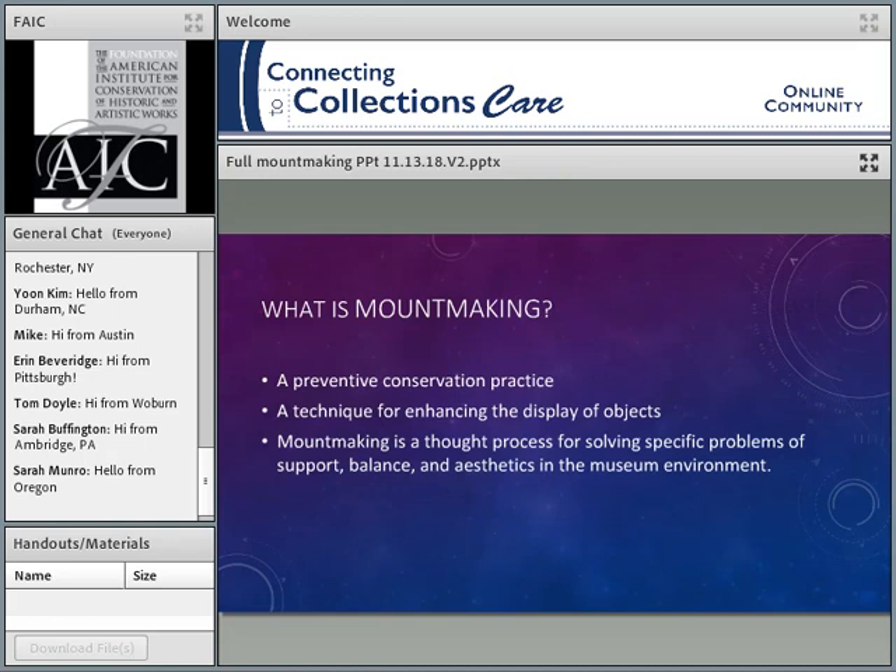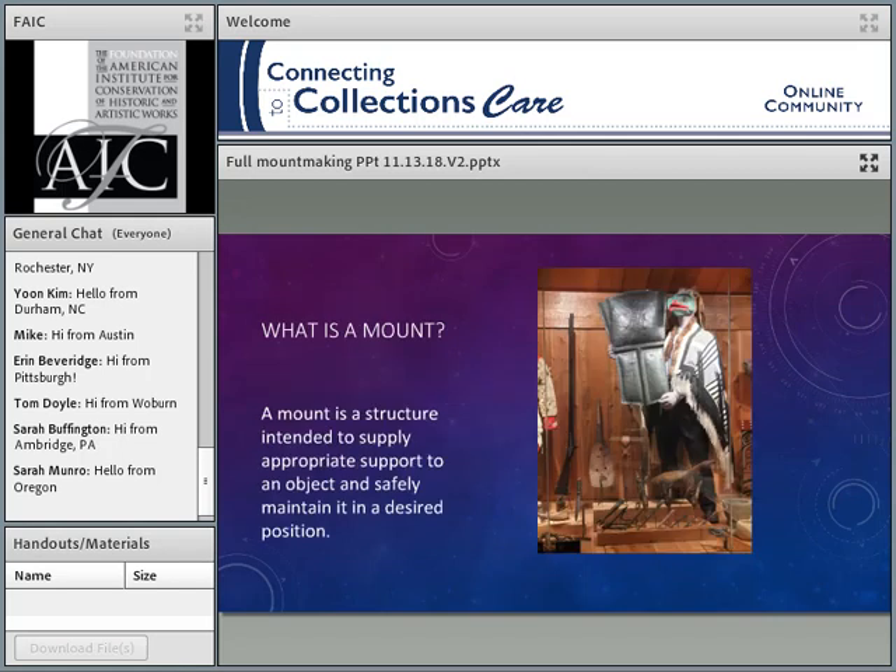Mount making is really a thought process, because we are solving problems of support and of balance to go along with the aesthetics. We're doing this in the museum environment, trying to make it all integrate into a proper display. A mount is a structure intended to supply appropriate support to an object and safely maintain it in that position.